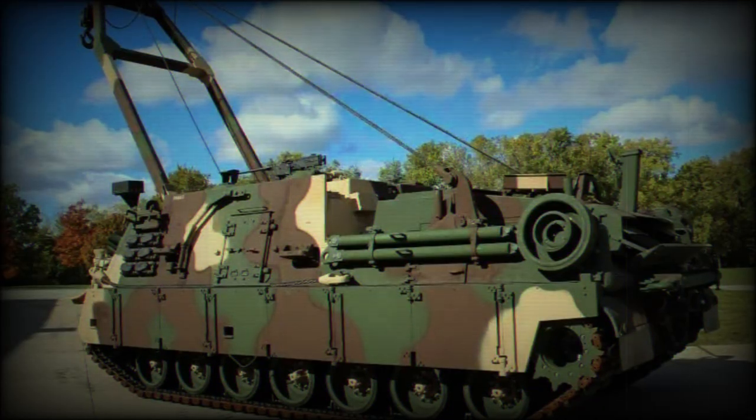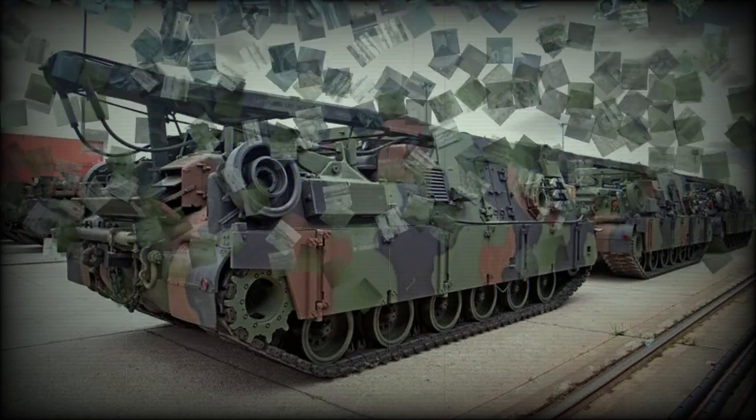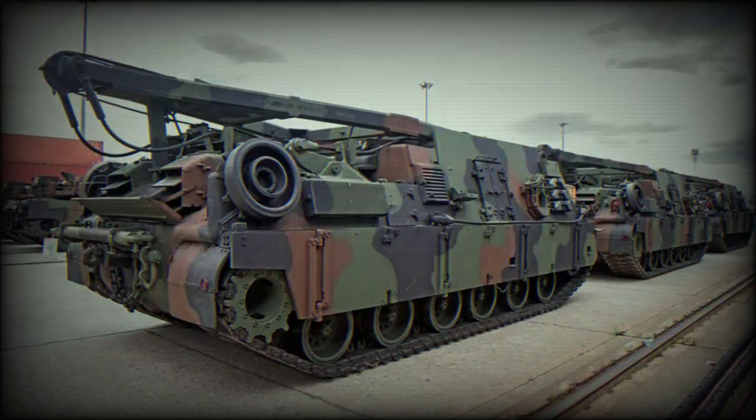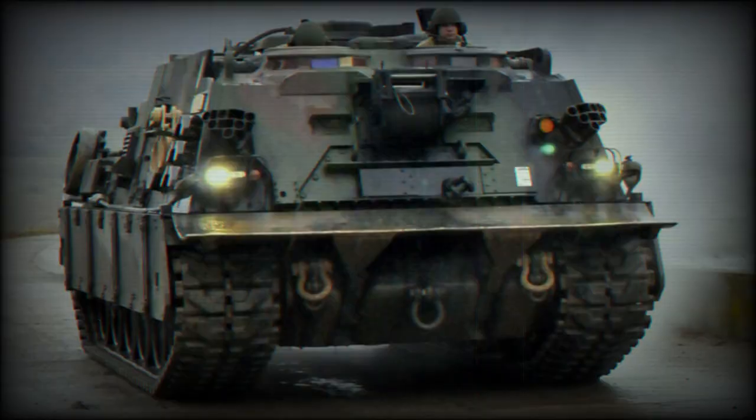The M88A2 Hercules, using modified M88A1 hulls, improves the basic chassis of the M88 to meet the increased requirements for towing, winching, and lifting the M1, M1A1, and M1A2 tanks. The M88A2 Hercules is a fully tracked, steel-armored, combat-proven recovery vehicle capable of performing lifting, winching, and towing operations for today's heaviest combat systems.